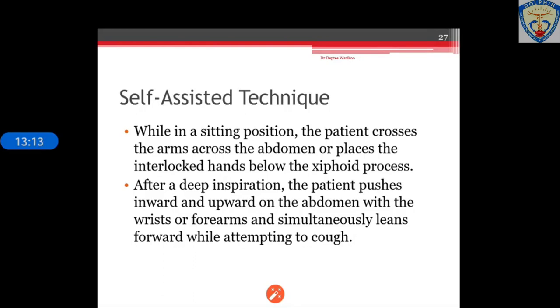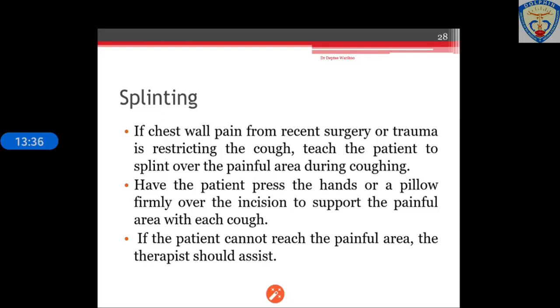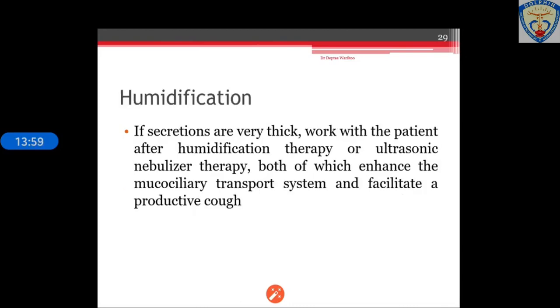For self-assisted techniques while sitting, the patient crosses arms across the abdomen or places interlocked hands below the xiphoid process. After a deep inspiration, the patient pushes inward and upward on the abdomen with the wrists or forearms while simultaneously leaning forward and attempting to cough. Splinting can be used if chest wall pain from recent surgery or trauma is restricting the cough — the patient presses hands or a pillow over the incision to support the painful area while coughing. Humidification is also used for productive coughs; working with the patient after humidification therapy or ultrasonic nebulizer therapy enhances the mucociliary transport system and facilitates a productive cough.